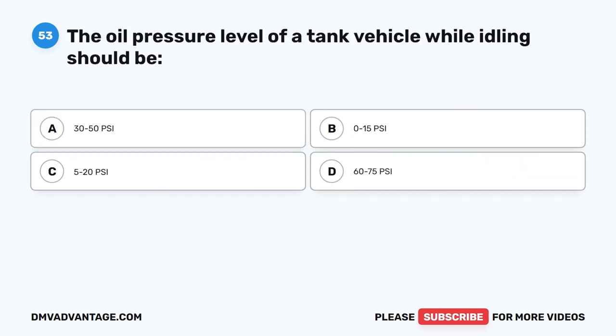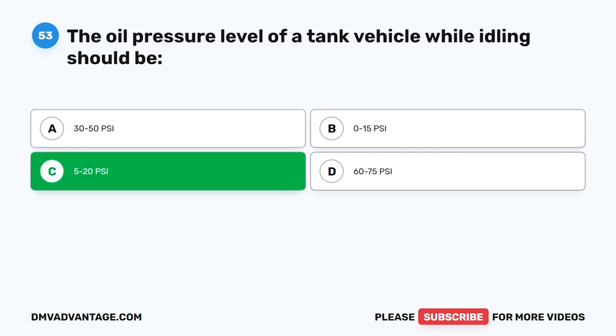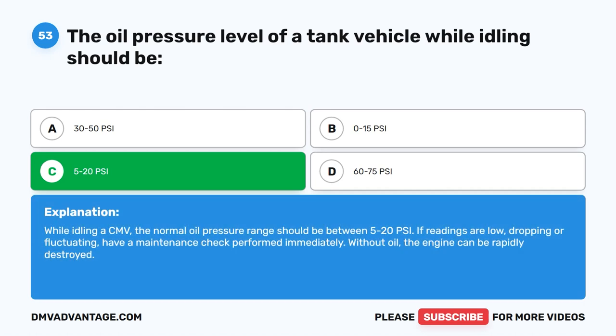Question 53. The oil pressure level of a tank vehicle while idling should be what? The correct answer is C. 5–20 PSI. While idling a CMV, the normal oil pressure range should be between 5–20 PSI. If readings are low, dropping, or fluctuating, have a maintenance check performed immediately. Without oil, the engine can be rapidly destroyed.